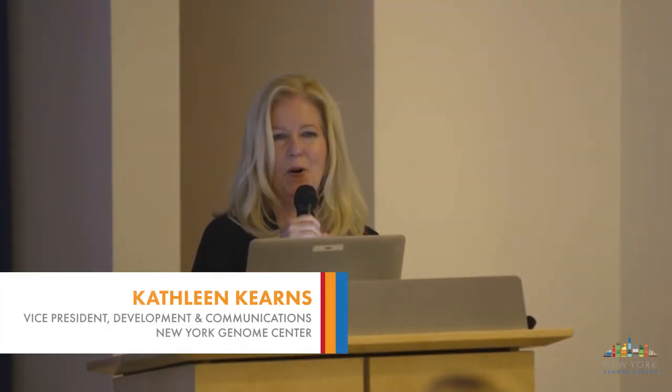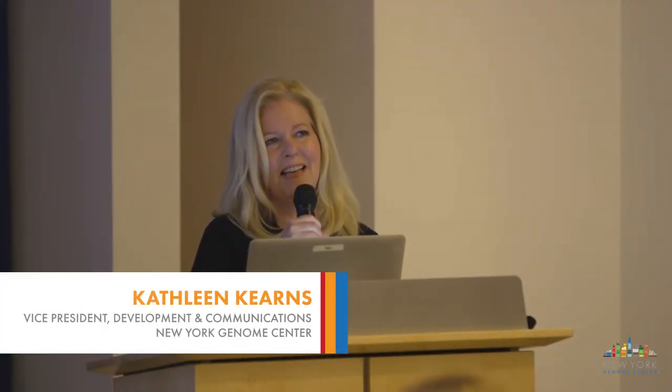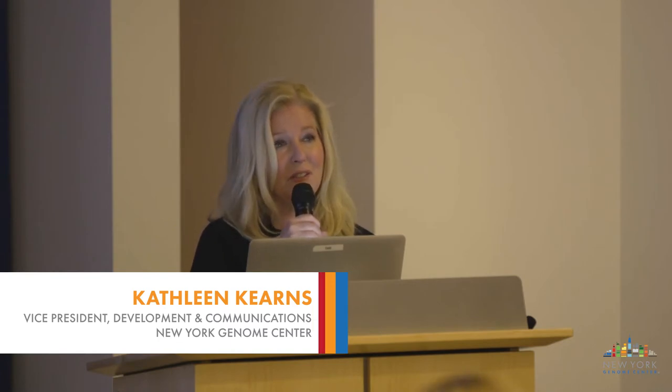Welcome to the New York Genome Center. I'm Kathleen Kearns, the Vice President for External Affairs. We're delighted to host DNA Day here, as designated by the National Institutes of Health. April 25th, 1953 is when Watson and Crick and their colleagues published papers on the structure of DNA in the double helix. And then on April 25th, 2003, marked the completion of the Human Genome Project. One of our colleagues on the panel tonight, Mike Zodi, worked on that project and is going to tell you more about it.